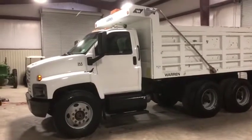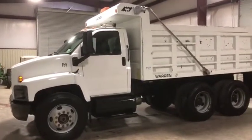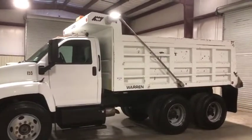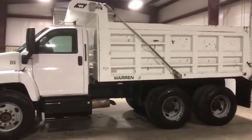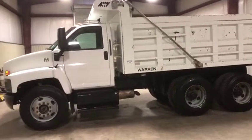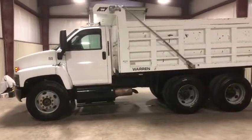I'm going to do a walk-around video on this 2007 GMC 8500 dump truck. This is a pretty nice piece here. Be sure to see all the pictures and all the videos so you can get a good idea of what you have here. It's a 2007 GMC 8500 with that 7.8 liter diesel engine.